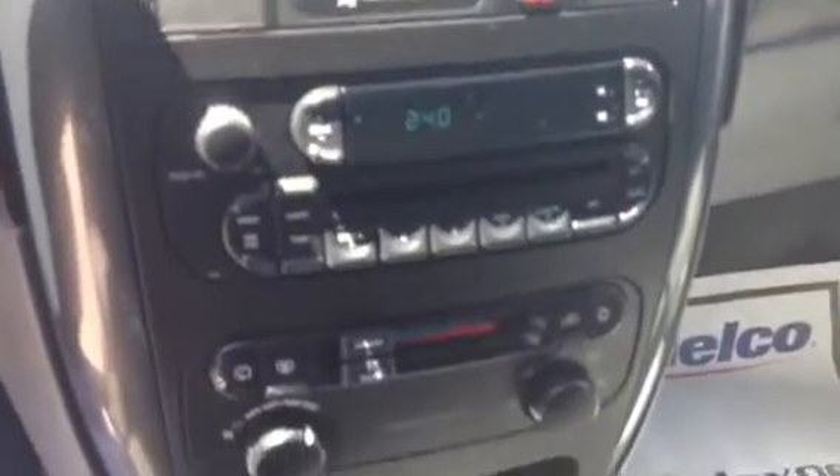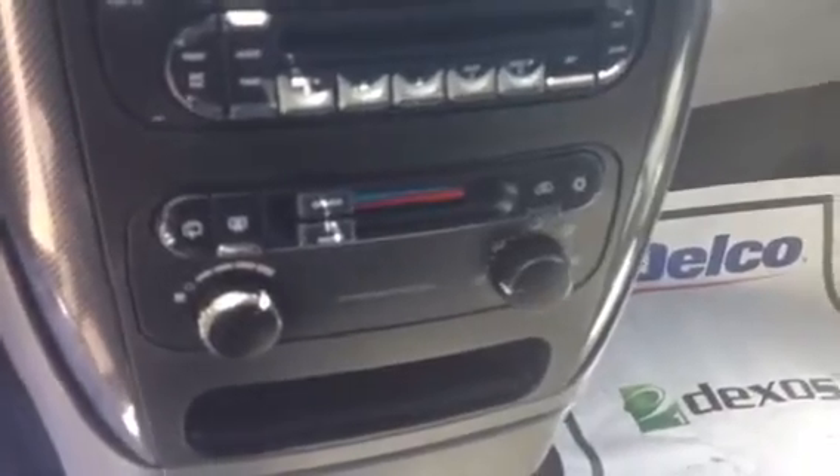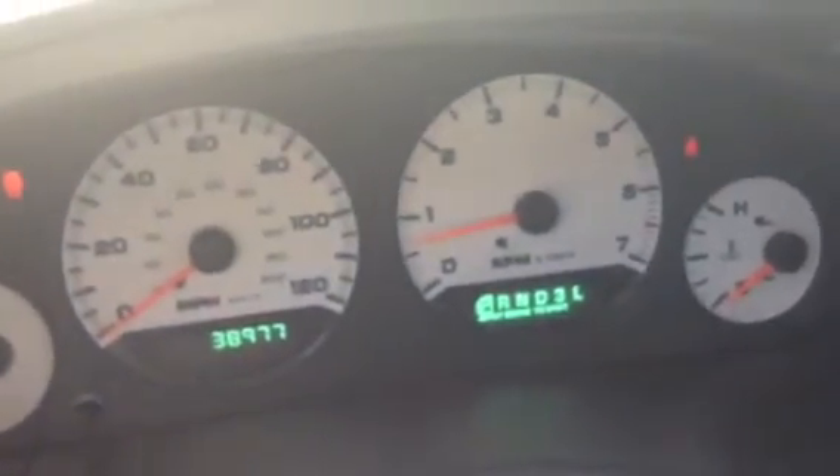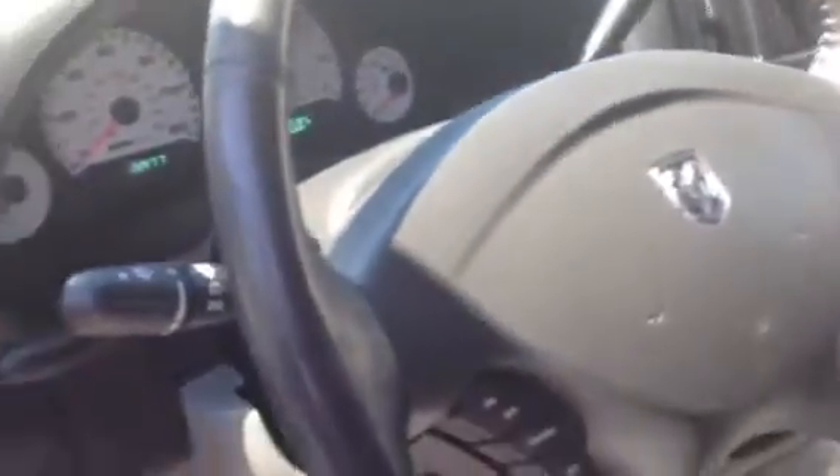We have your radio controls right there. We do have dual climate control. A little more storage down there. Right up here on your gauges, as you can see, about 38, about to roll over to 39,000 miles. We do have some steering wheel controls if you like cruise.